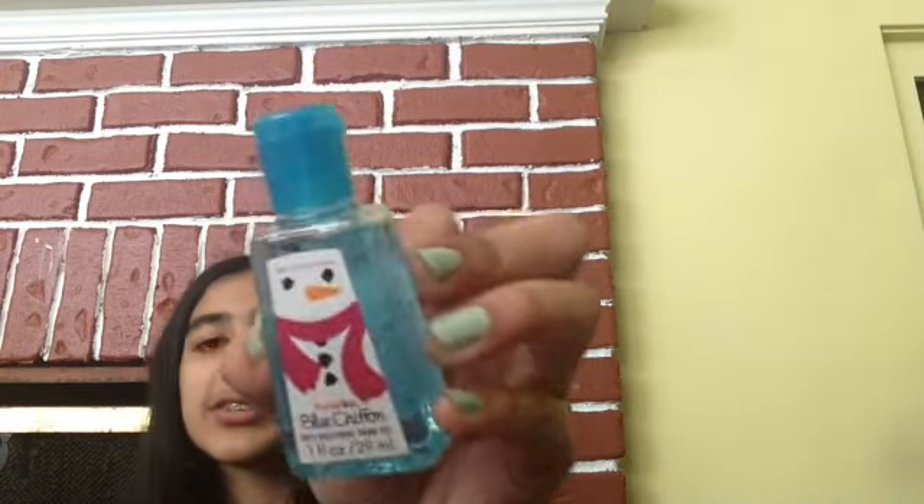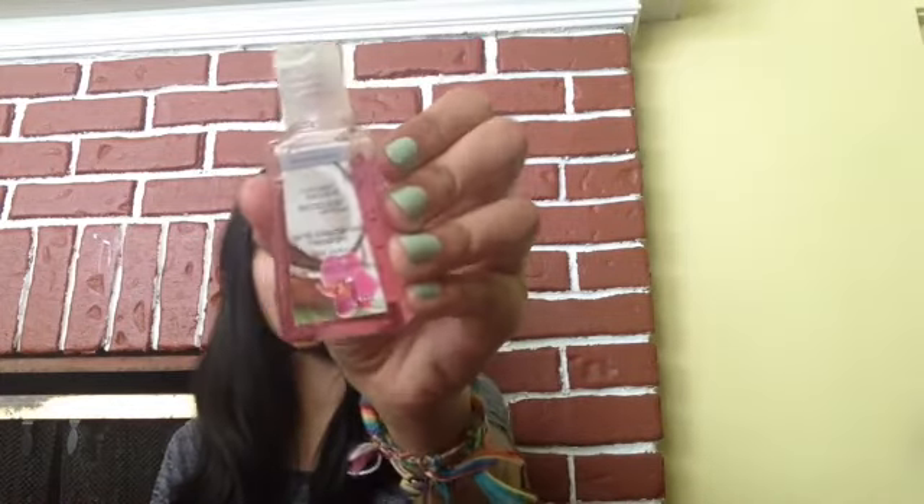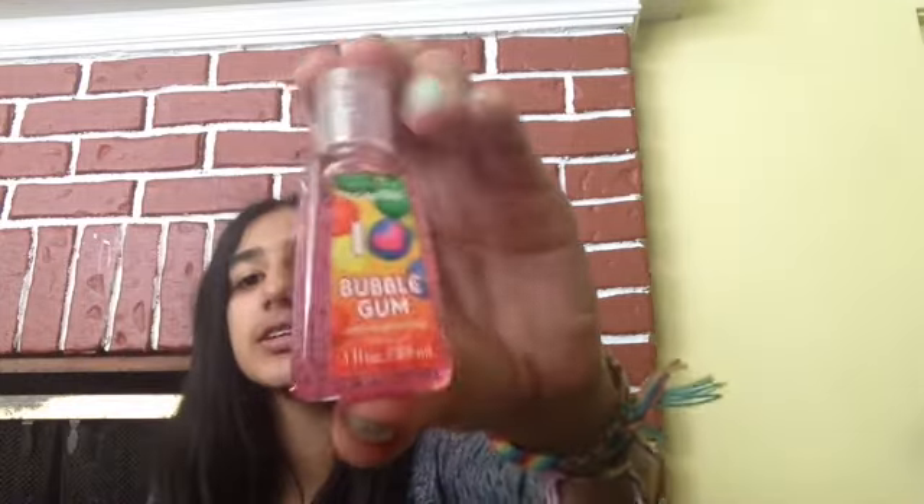Now onto the actual hand sanitizers. I'm not doing these in any particular order — just grabbing them as I see them. The first one is Blue Chiffon, and it has a snowman on it — so cute. Next one is Caribbean Escape. Then I have I Heart Bubblegum, because who doesn't love bubblegum? I told my sister to smell this and she said it was like bubblegum overload, but I like it.